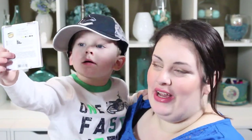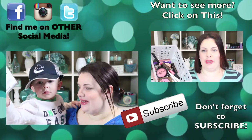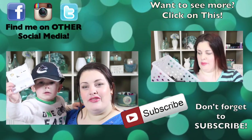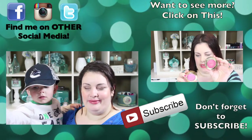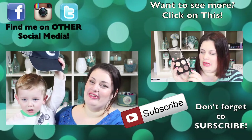I forgot to film the outro for this video so I'm filming it now — I don't have the orange lipstick on anymore. We went off and played for a bit! He's going to show you guys a preview of the next product I'll be reviewing — hopefully he doesn't show the front so you won't know which one it is. Thank you guys so much for watching, and I will see you in my next one. Bye guys! He takes his hat off too — that's very cute.